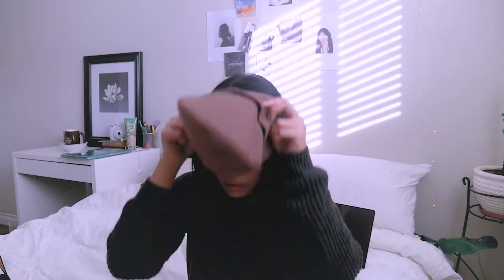And then I got this beanie because it gets freezing here in Canada. The winters are the hardest. I hate the winter.